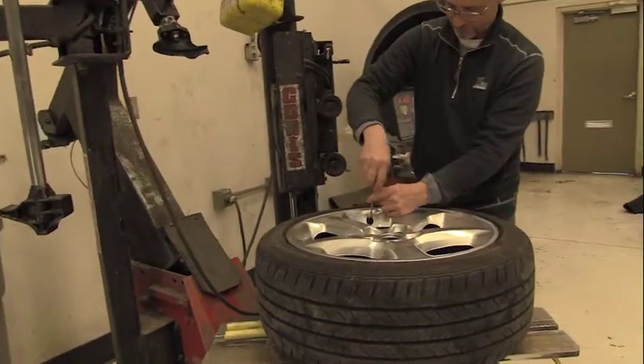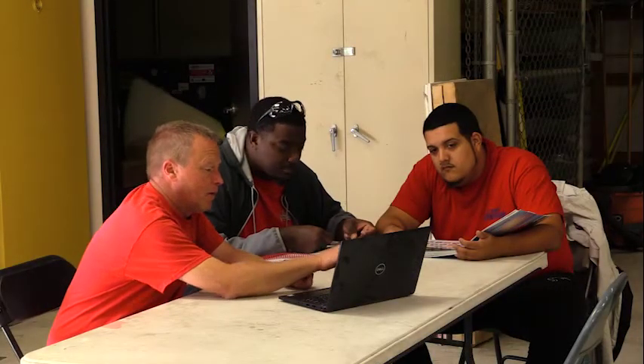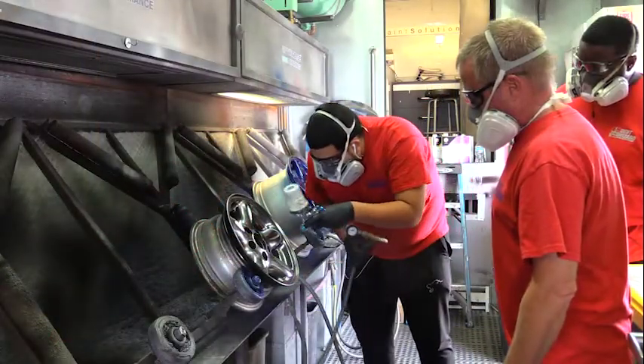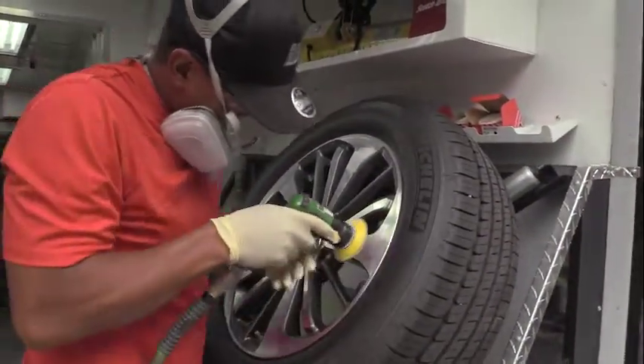One of my favorite parts of working for DentWizard was starting out in their training program. This program is unlike any other — for one thing, you start training as an employee and are getting paid to be there. DentWizard also gives techs the opportunity to cross-train in different areas and provides its employees with upward mobility.